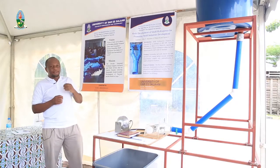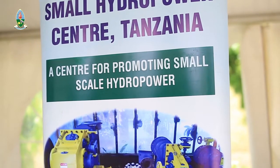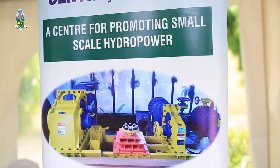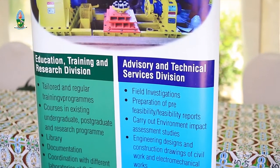The Small Hydropower Center is a one-stop center for developing small-scale hydropower projects. As a center, we are doing different activities, including feasibility studies, consultancy, and training in small-scale hydropower.